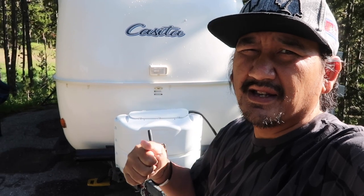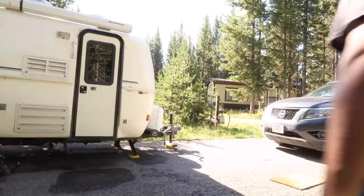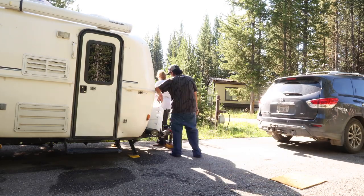We're gonna hitch up. If you haven't seen our hitch-up video, check out the link above. We're packed and ready to roll. We don't miss you, Yellowstone. Yes we will.